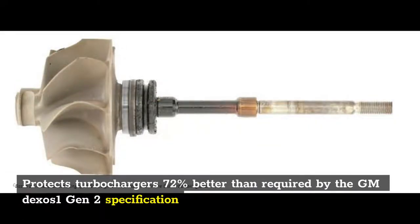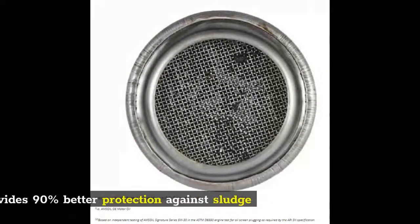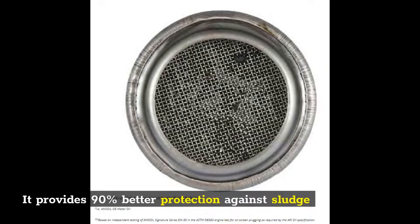Amsoil protects turbochargers 72% better than required by the GM Dexos 1 Gen 2 specification. Signature Series has 50% more detergents to help keep oil passages clean and promote oil circulation, and it provides 90% better protection against sludge.